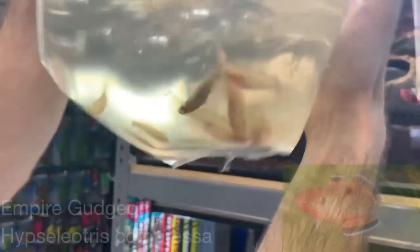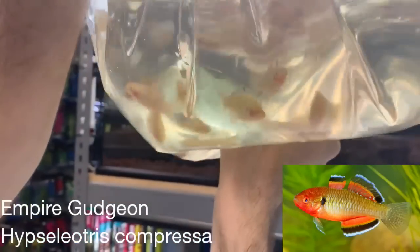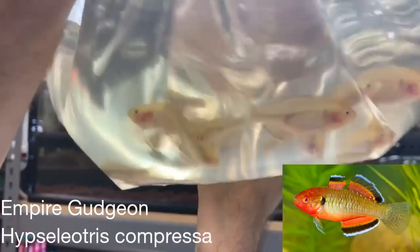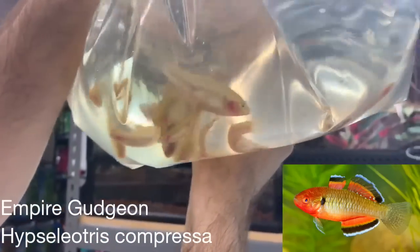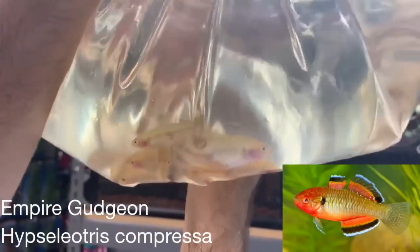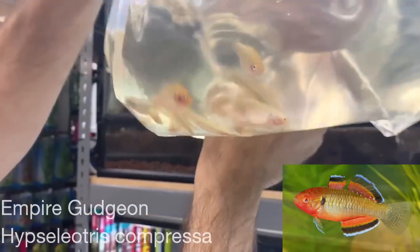These are more empire gudgeons — we showed these in a previous unboxing. They are a fish from Papua New Guinea and Australia. They have an interesting spawning behavior where they spawn in freshwater streams, their eggs get washed down to the ocean, and they hatch in brackish or salt water. They get about five inches.